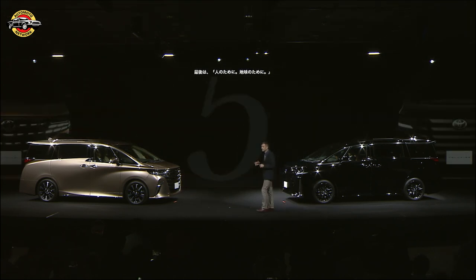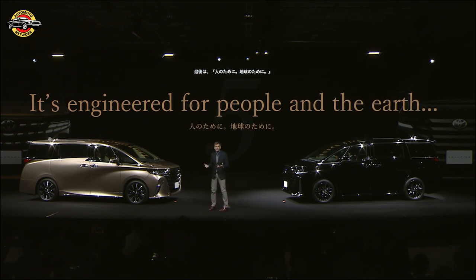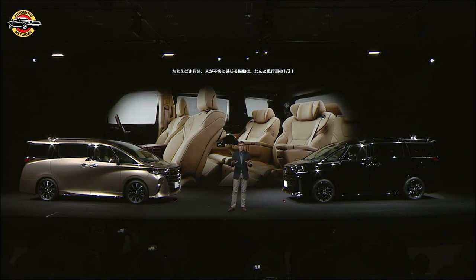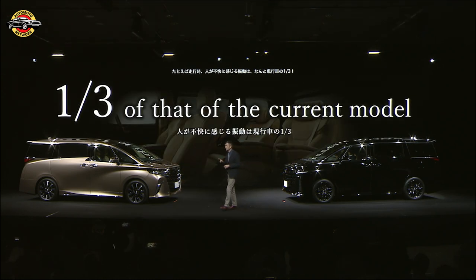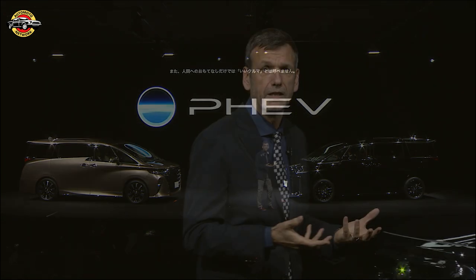And finally, number five, it's engineered for people and the earth. The new Alphard is designed for the ultimate user experience, but it's not just about the surface attributes. Ride quality, noise and vibration are one-third of the current vehicle — a figure comparable to a luxury sedan. And the new addition will also have a plug-in hybrid model, playing a part in the road towards carbon neutrality.